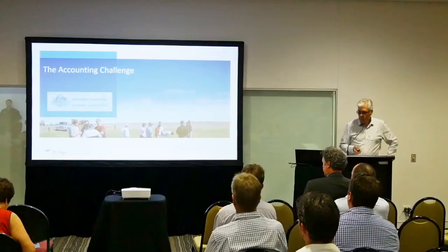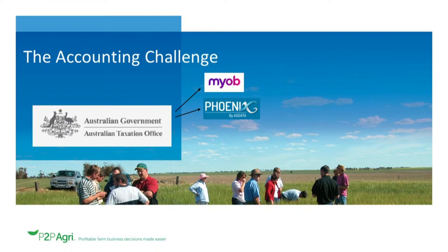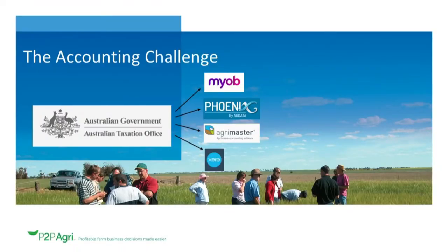First of all is the accounting challenge. The ATO has given all businesses the requirement to submit tax returns annually. Back when GST was introduced in the year 2000, a lot of farmers' accounting systems moved from their shoebox into software programs, because we needed to do our BAS monthly or quarterly. So things like MYOB were born, things like Phoenix — a farm-based accounting package out of Toowoomba — and also AgriMaster out of Perth were born. They sat on your hard drive, but in more recent times we've seen the rise of Xero, and those other platforms are now rewriting to the cloud.